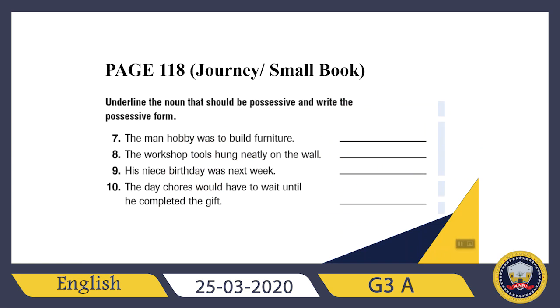Let's check the other exercise. It says: underline the noun that should be possessive and write the possessive form. Let's read the sentence: 'The man hobby was to build furniture.' Which one is possessive? Whose hobby? This hobby belongs to the man. So instead of man, I need to write man's. 'The man's hobby was to build furniture.' I circle it to make it clear.